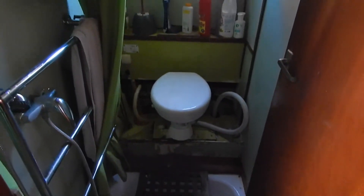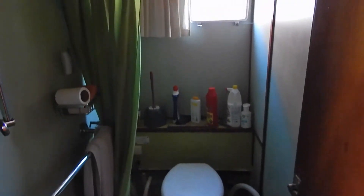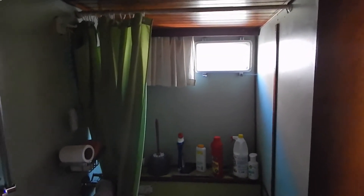There are functioning heads and shower — even if it's not pretty. These are 12-volt electric heads.